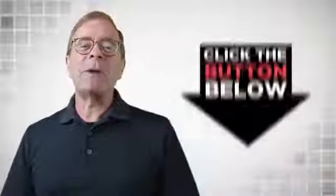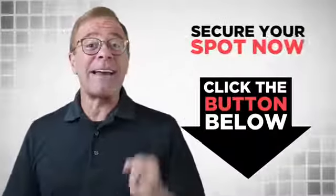So join the small group of premium agency members who are making four to five figures per month using this license. I will talk to you soon. Hit the button below and secure your spot now.